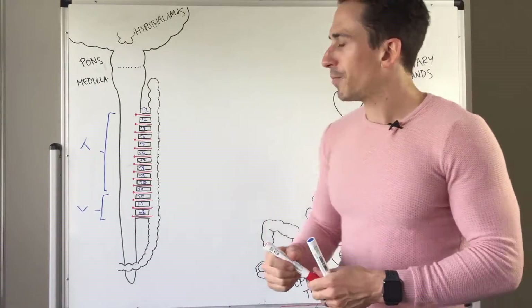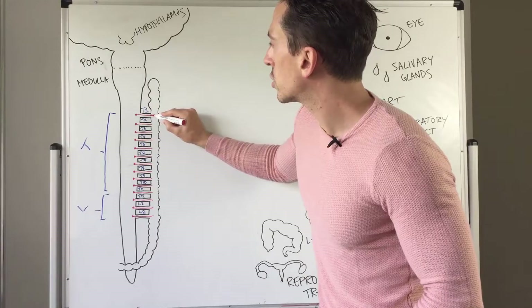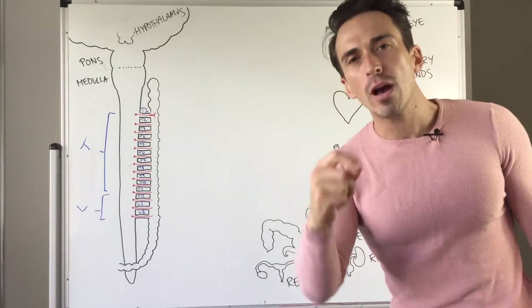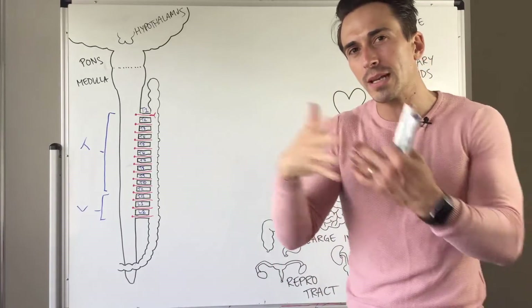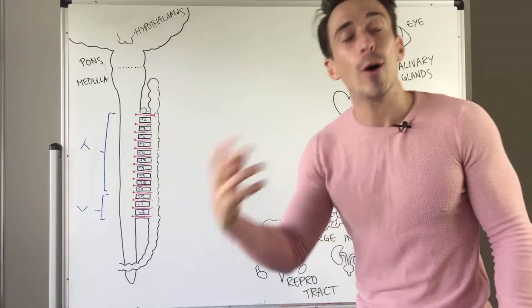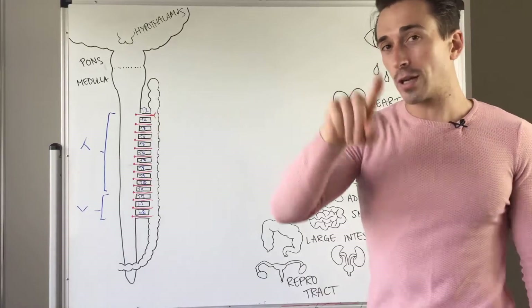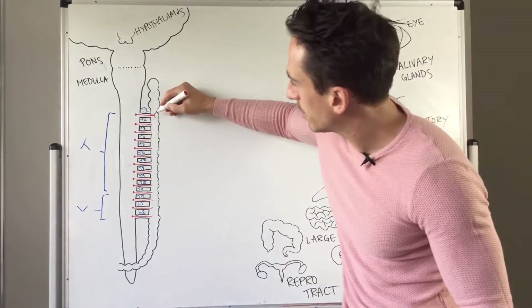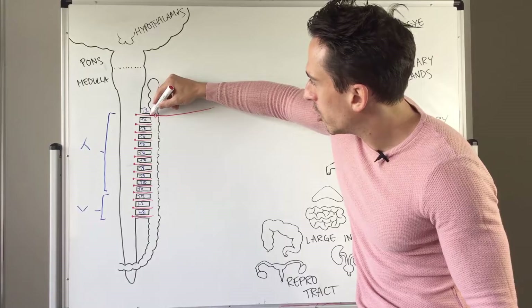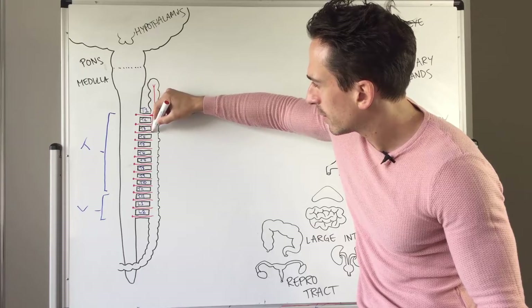When this pre-ganglionic neuron leaves the spinal cord, it's got three options. First option is it can synapse in the para-vertebral ganglion — para meaning next to, vertebral meaning the vertebrae, and ganglia telling you it's filled with cell bodies of post-ganglionic neurons. So the pre-ganglionic neuron has three options: one, it can go straight ahead and synapse and exit the para-vertebral ganglion; or it can not synapse and move up; or it can not synapse and move down.